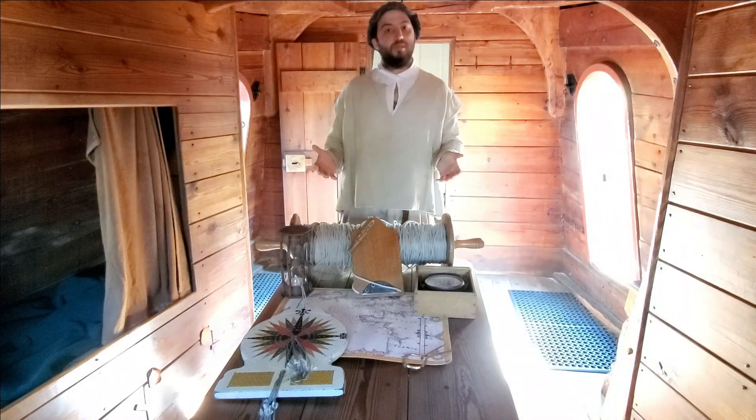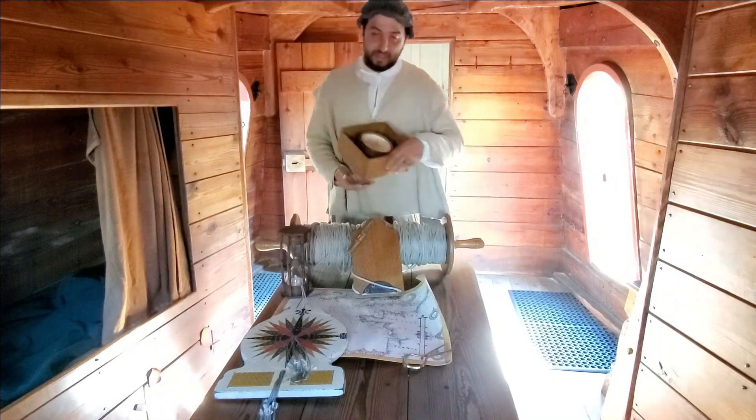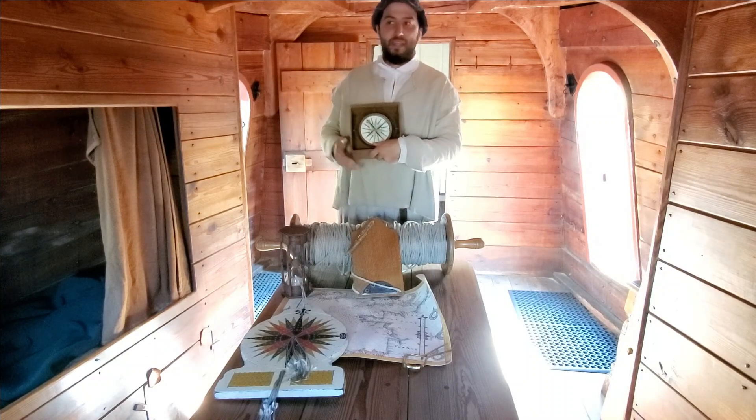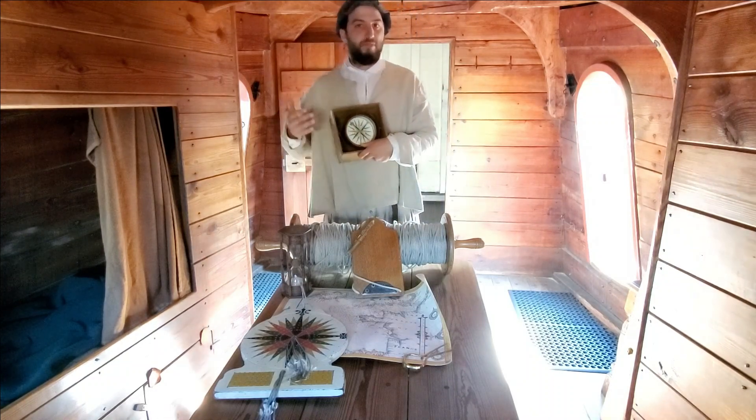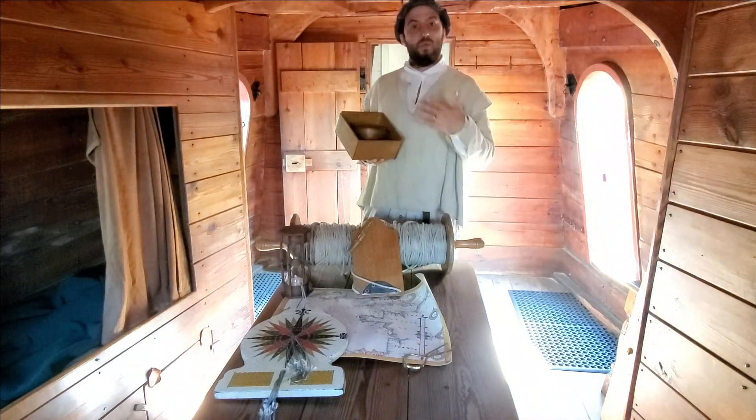The first tool that's going to be most important in determining your course or your direction is the compass. Even in 1607, the compass is an old tool that's been around for hundreds of years, and we think in Europe it dates back to at least the 12th century.